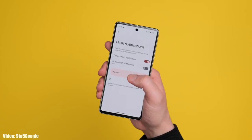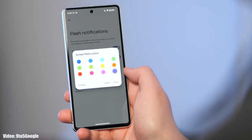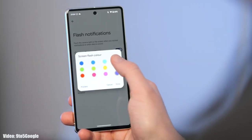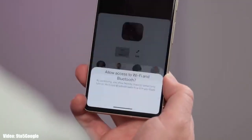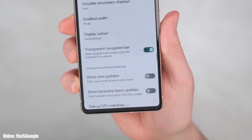You get flash notifications, so whenever you receive a notification the flash of your smartphone will flicker. You can also use screen flash notification to get notified with a color you choose flickering on your screen. There is also a delegated nearby share option in the share menu, and the navigation bar at the bottom will be transparent, showing the content behind it.